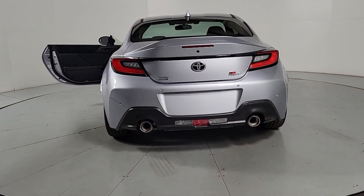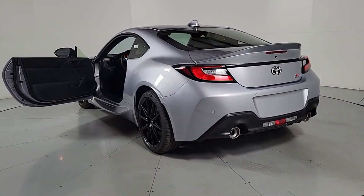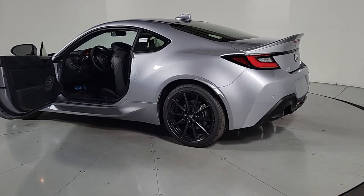In this seductive GR86, see for yourself when you take it out for a test drive. Our professional staff looks forward to giving you excellent service.